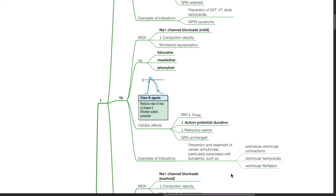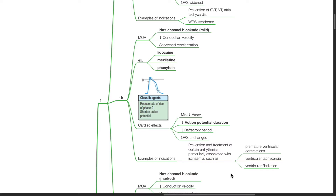QRS is unchanged for Class 1b drugs. Indications include prevention and treatment of certain arrhythmias, particularly associated with ischemia, such as premature ventricular contractions, ventricular tachycardia, and ventricular fibrillation.